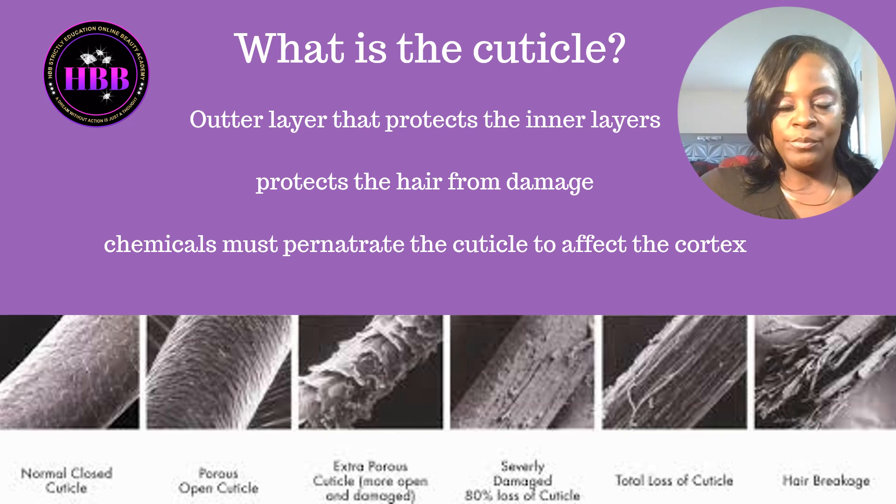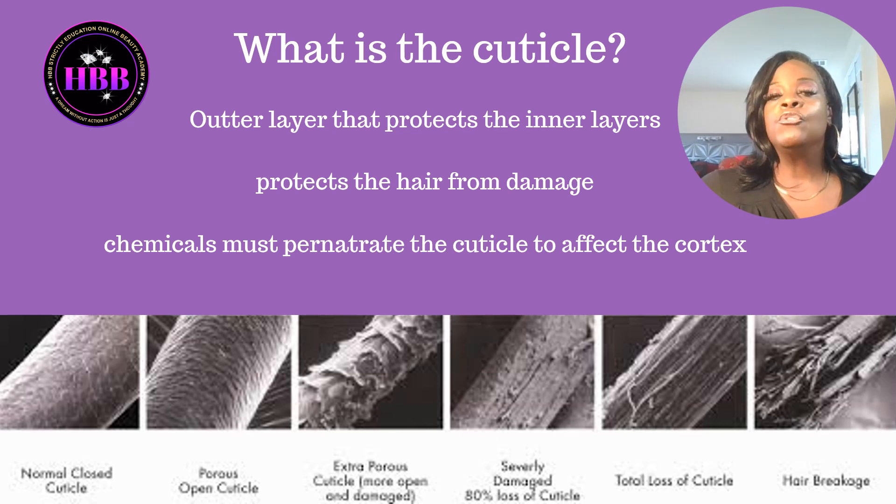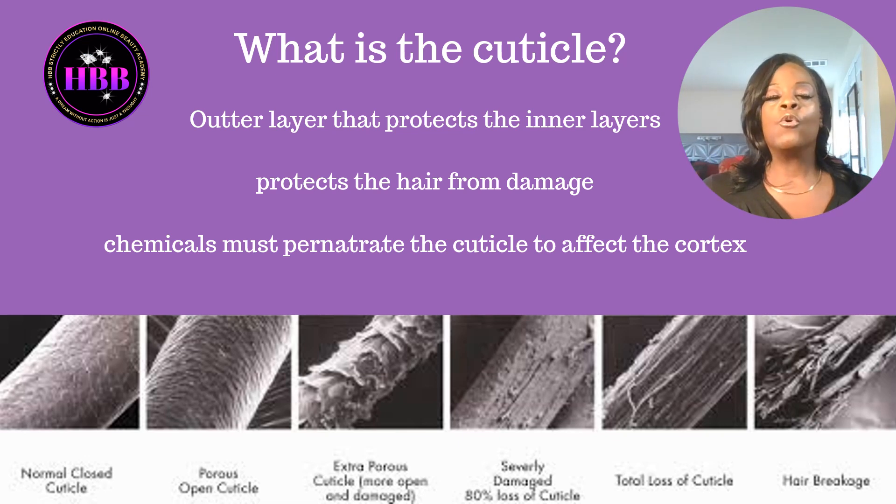What is the cuticle? The cuticle is the outer layer that protects the inner layers. When you look at a person's hair, what you're seeing is the cuticle — that outside layer you can see with your eyes. The purpose of the cuticle is to protect the hair from damage, so these cuticle layers must lay flat; they must be closed and all face the same direction. Chemicals must penetrate the cuticle to affect the cortex — you cannot reach the cortex without going through the cuticle, and a chemical is the only thing that can penetrate the cortex.